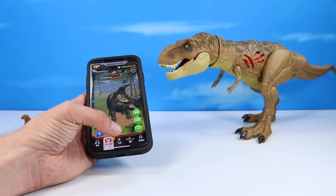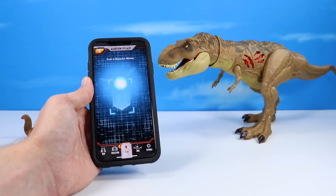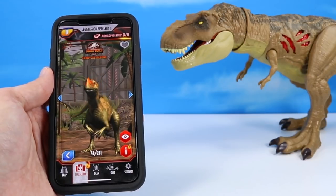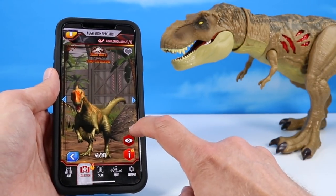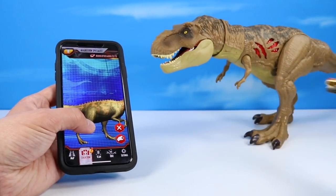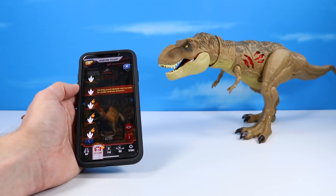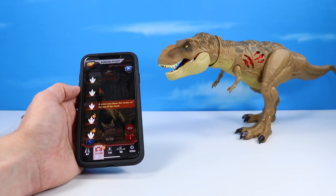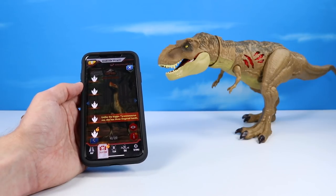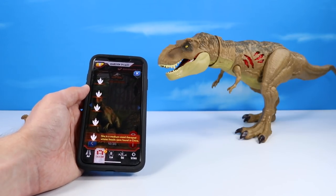Let's do one more scan. I wish it would help with pronunciation on these — the Monolophosaurus. That's a cute one. She's got kind of a pointier nose than you see on the figure, and there are lots of little spines going down her back that you don't really see on the toy. Factoids: she likely prowls lake beds and riversides for smaller herbivore dinosaurs; a crest runs down the center and top of her head; unlike the bigger T-Rex, she has three-fingered hands; she is a medium-sized theropod whose fossils were found in China.